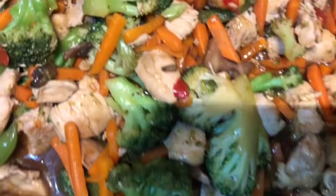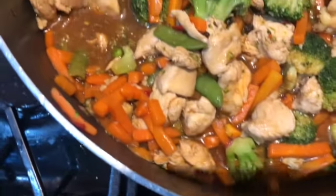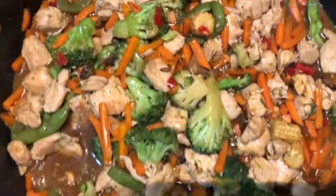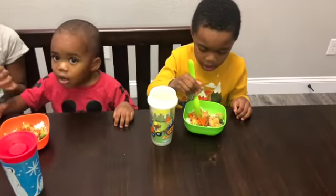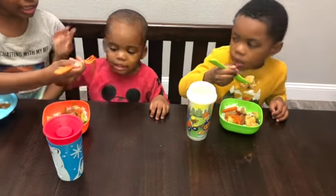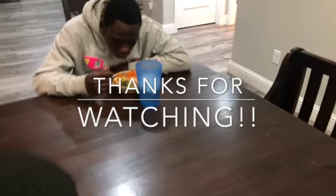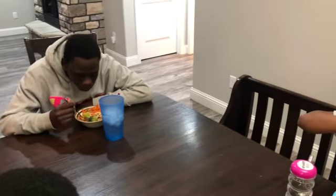I combined everything in one pot — the vegetables and the chicken — and served it over rice, and everybody loved it. Even my two-year-old, who is not always a fan of meat, liked the vegetables. If you're looking for quick easy meals, look through our channel and you can find some. We're not a perfect family but we do serve a perfect God. Many blessings to y'all and thanks for watching — I'll see you in our next video.